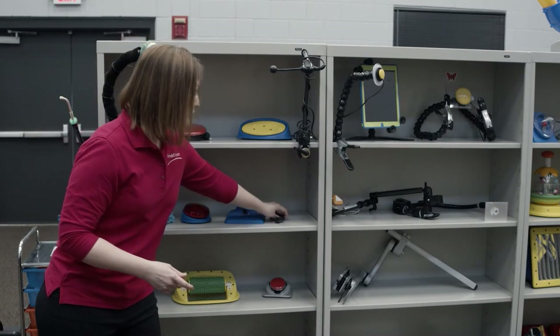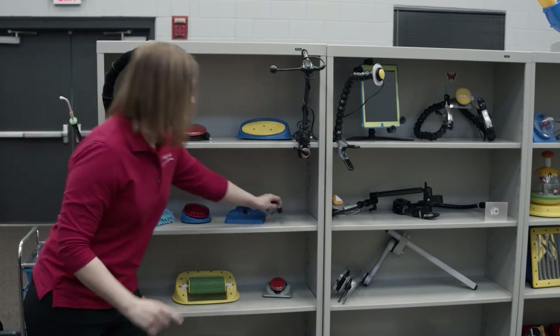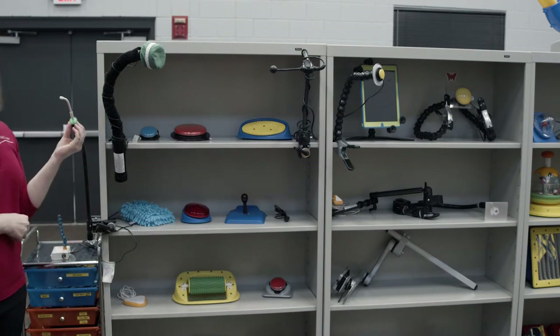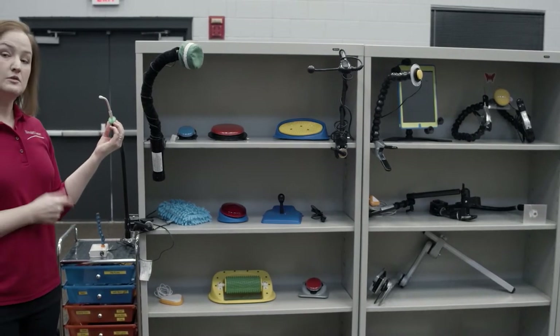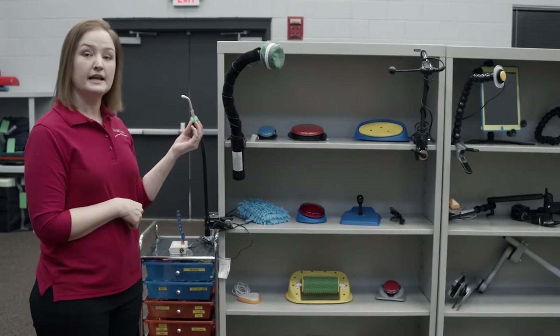This is called a micro light switch. It's very small and it just takes the slightest touch of a finger. You can also activate something with your breath — this is a sip and puff switch. It can operate two devices in one. You sip on the straw and activate one thing; you can puff into it and activate another.